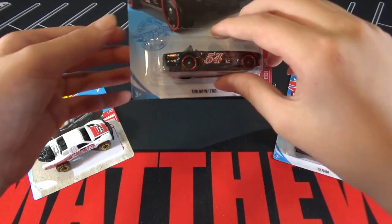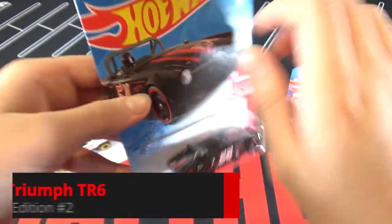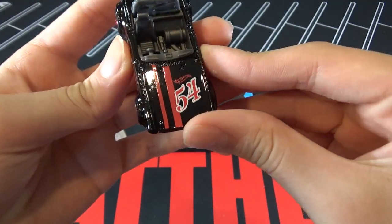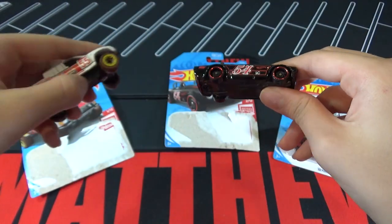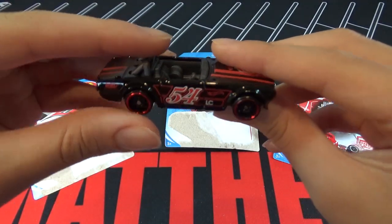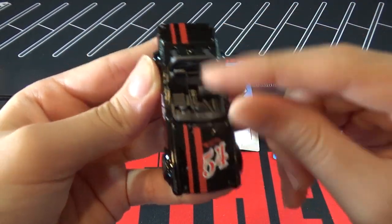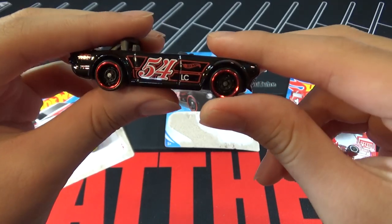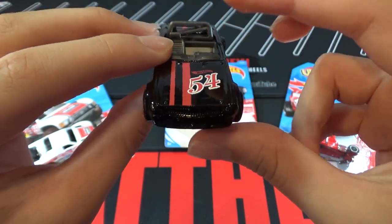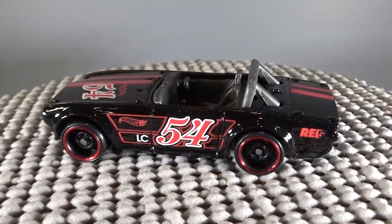So next up is a Triumph TR6. This car is black and it's number 54 — the last car was number 55, so now this is 54, so maybe the third car will be 53. It has two red stripes, red around the rims, and says Hot Wheels 54. I like the design with the black and red — it looks pretty cool. John Violet designed this car and we saw it in a Boulevard set in 2011.